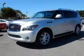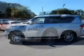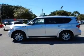This is a used 2011 Infiniti QX56, powered by four-wheel drive, eight-cylinder engine, and an automatic transmission.